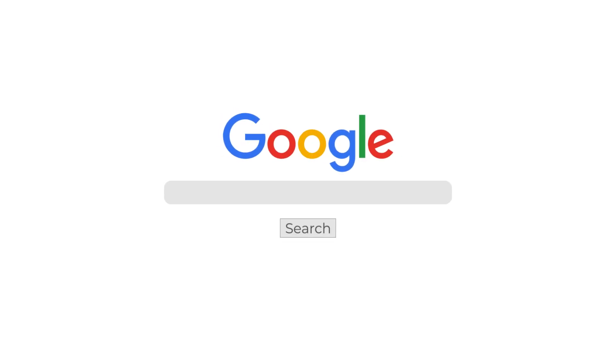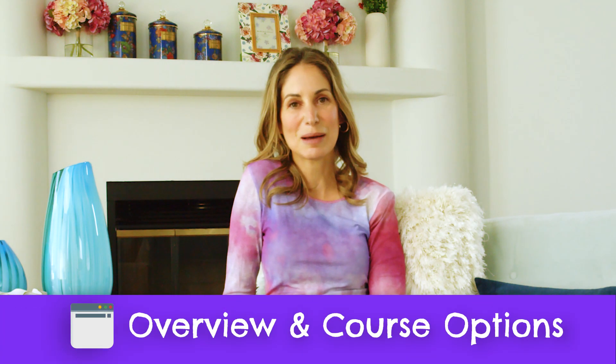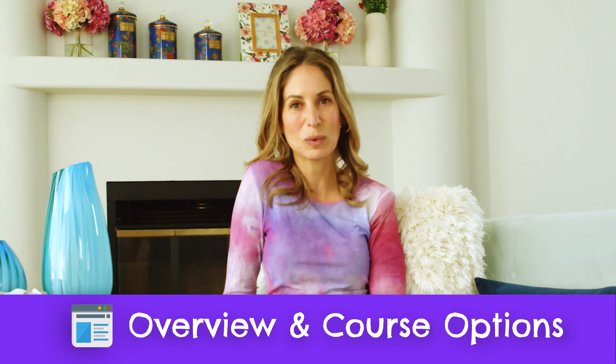We're covering the higher level details of Kaplan MCAT in this video, and if you'd like to know more, you can always check out our full detailed written review on our website. Just google testprepinsight Kaplan MCAT review to find it. As we get started, I want to begin with how the Kaplan MCAT program works and what life looks like inside the program day to day.